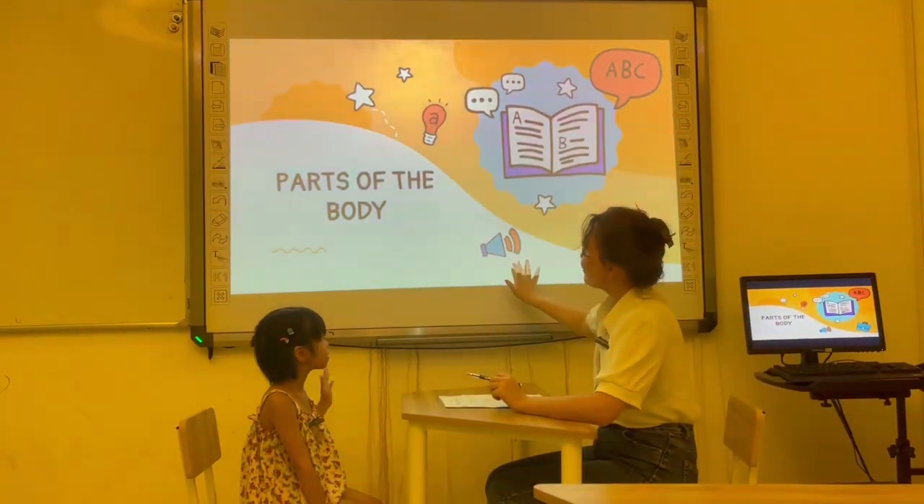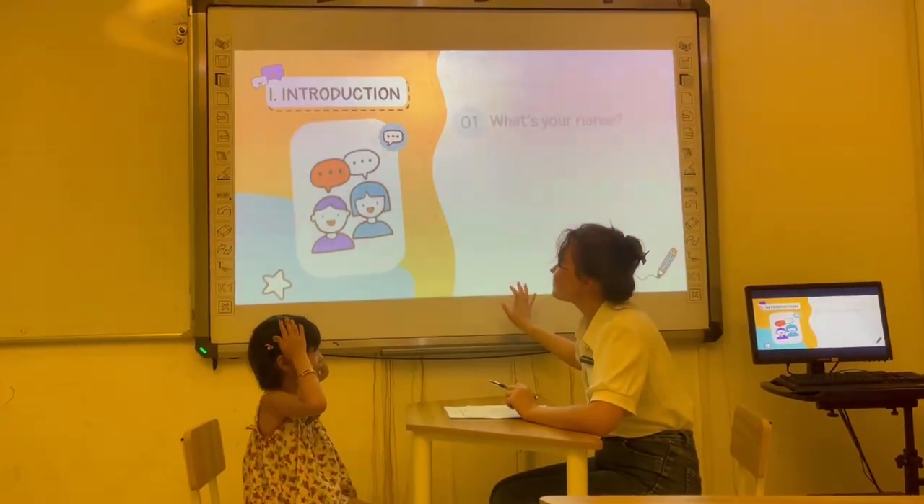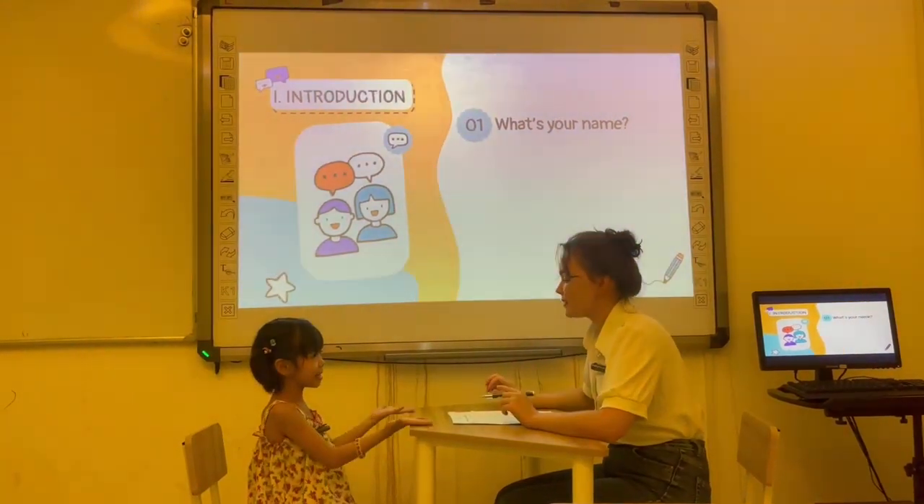Hello! Hello! What's your name? My name is Abby. Okay, Abby.